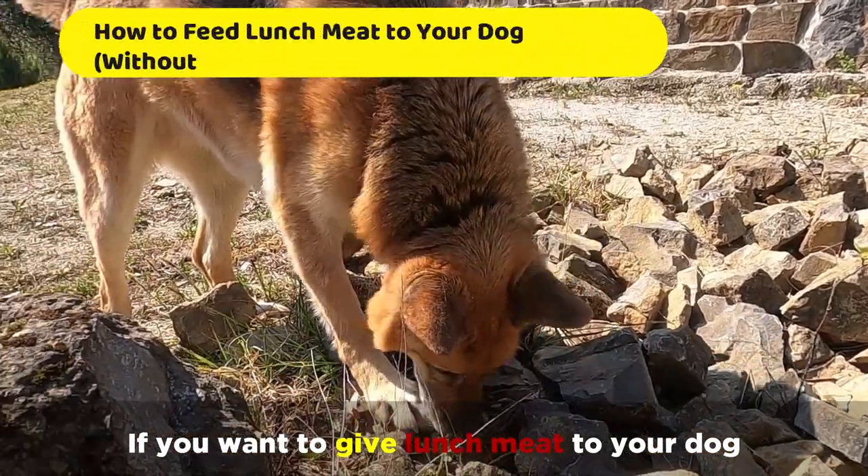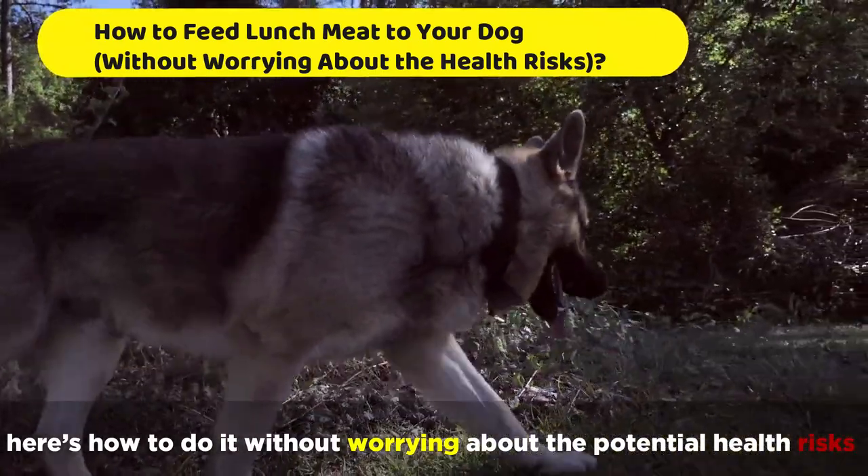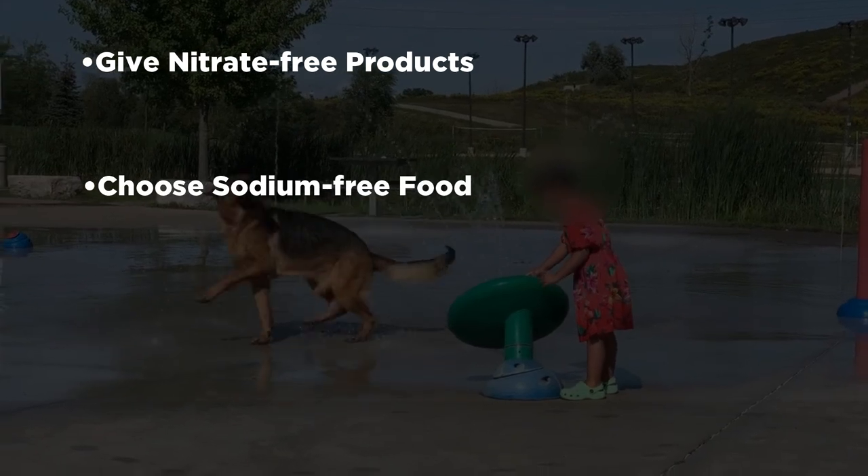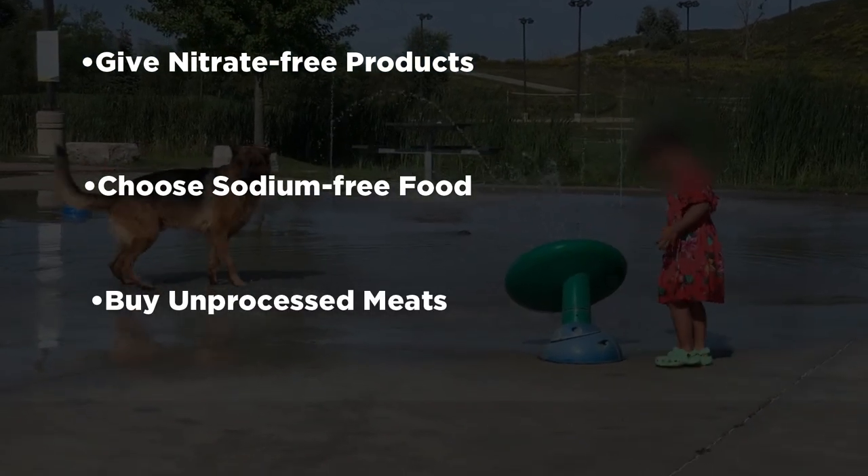If you want to give lunch meat to your dog, here's how to do it without worrying about the potential health risks: give nitrate-free products, choose sodium-free food, and buy unprocessed meats.